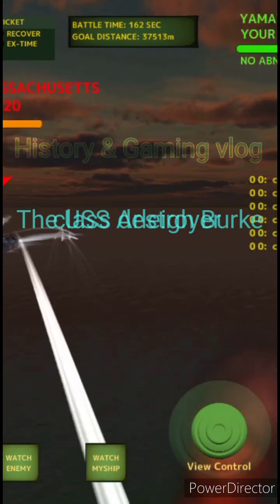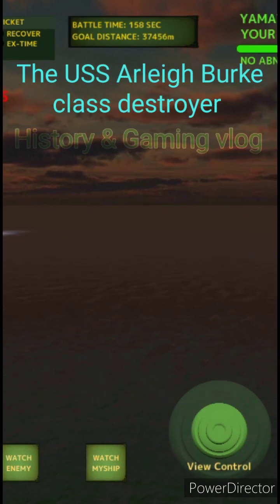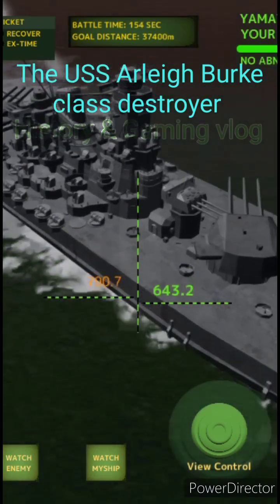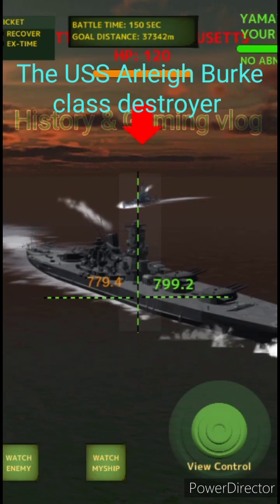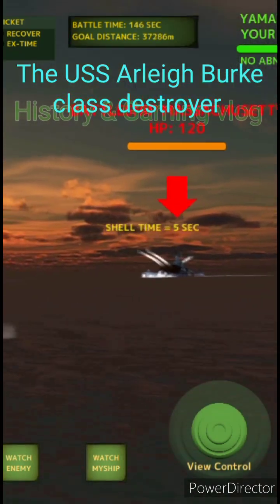In December 1998, Arleigh Burke-class destroyers again performed TLAM strikes as part of Operation Desert Fox. Multiple Arleigh Burke-class ships supported carrier strike groups engaged in Operation Iraqi Freedom, which included TLAM launches against ground targets during the operation's opening stages in 2003.